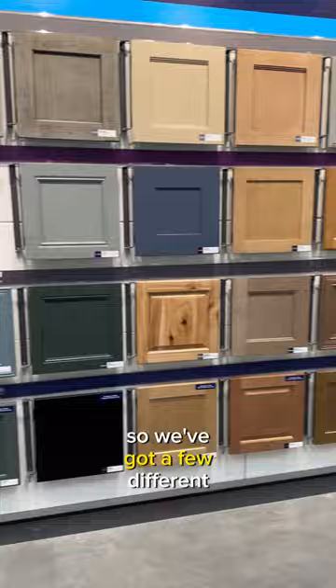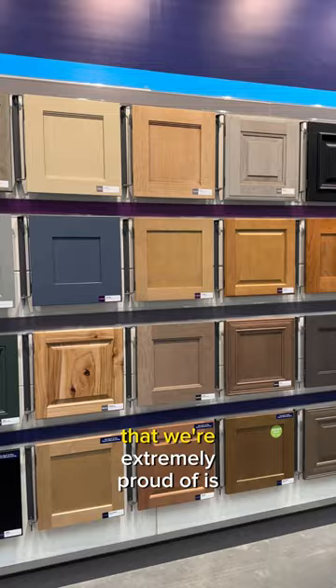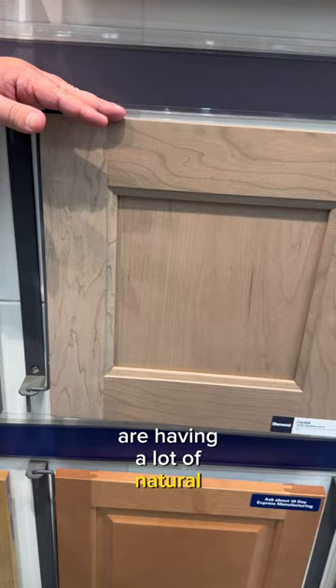So we've got a few different products that we've launched this time, but the biggest thing I want to show you is that more and more houses today are having a lot of natural light. More houses are having more windows, which means a lot of reflection.